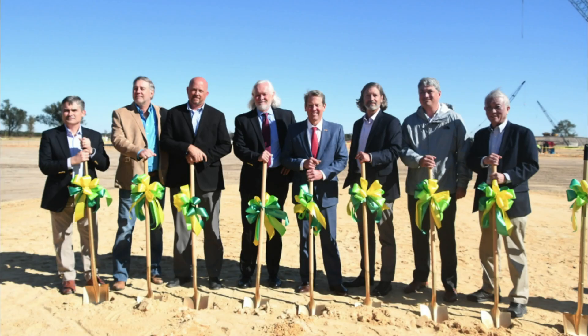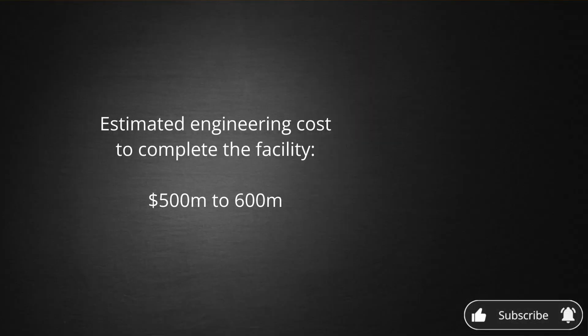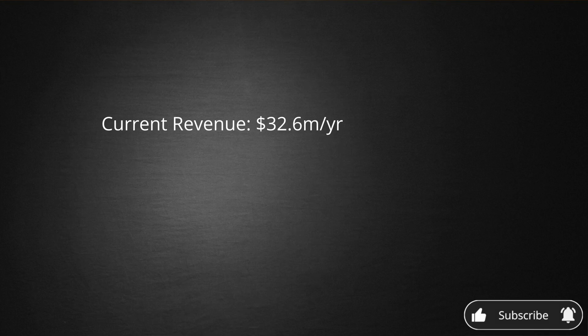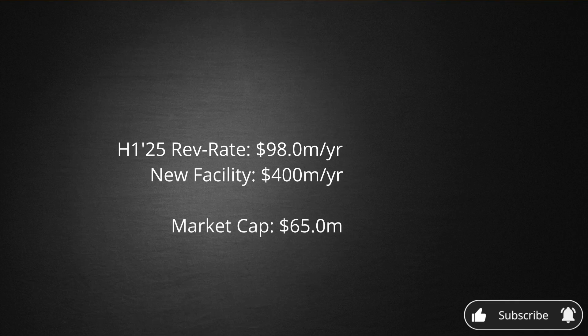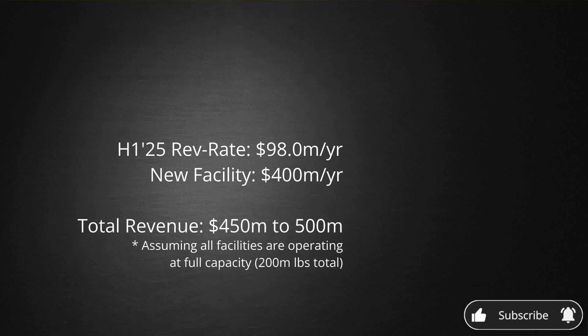Finally, let's look at Danimer's funding. In November of 2021, Danimer broke ground on a facility in Bainbridge, Georgia, and subsequently suspended construction a year later due to financing issues. Danimer will need to obtain additional funding to complete this facility, which has an engineering cost estimate of $500 to $600 million. This new facility is expected to produce 125 million pounds of Nodax-based products annually — translated to revenue, a little shy of $400 million per year. The current PHA revenue run rate is $32.6 million, expected to triple to $98 million in the first half of 2025. Adding the new facility's revenue would bring this $65 million company to a revenue range of $450 to $500 million annually.